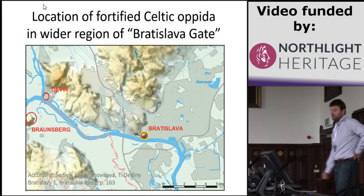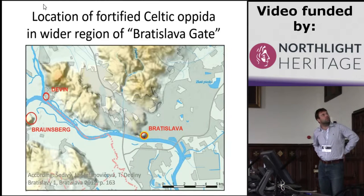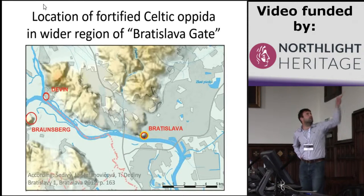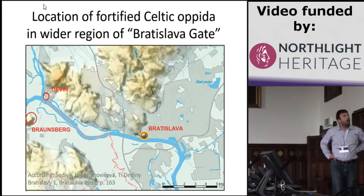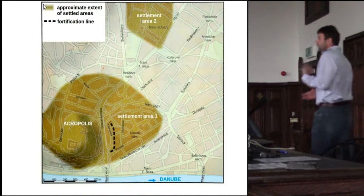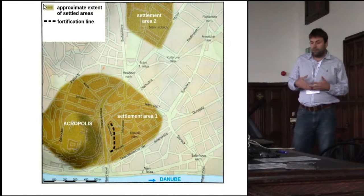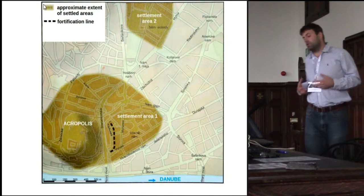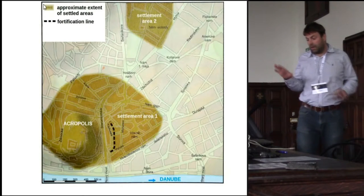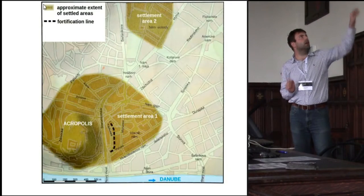From the archaeological view, it is the area where three very well-known Celtic oppida from the Late La Tène period are known: one is in Bratislava, one is in Devin, and one is in Brausberg. The oppidum in Bratislava is very well known in the literature. During the last 50 years, they were excavating many archaeological situations and finds, and now we know that this oppidum had two suburbia and an acropolis.